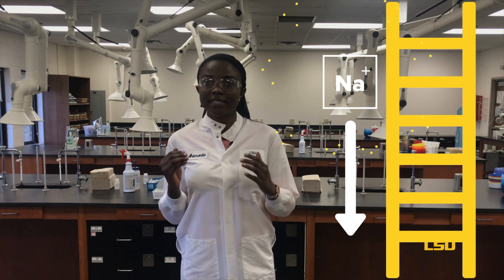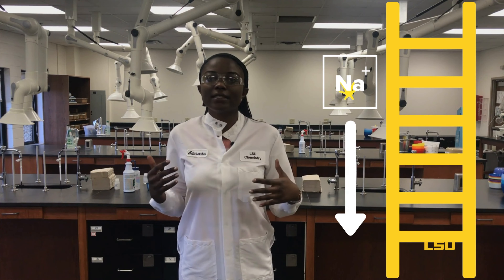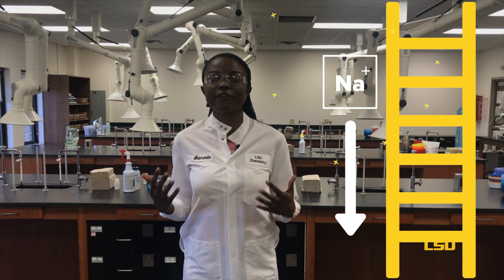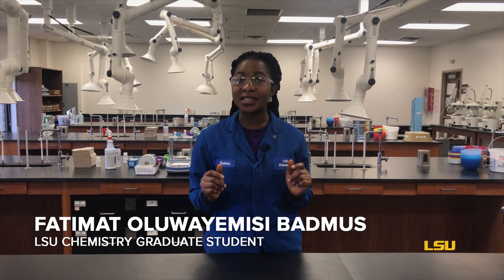So, when the metal climbs down the ladder, instead of releasing the energy as heat, it gives off a bright color. The color of light produced depends on the type of metal that is being burnt.